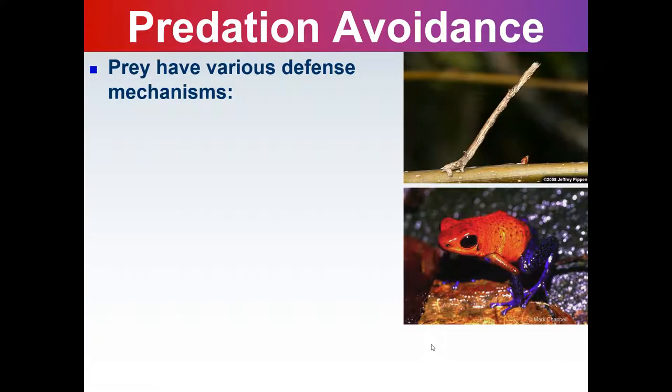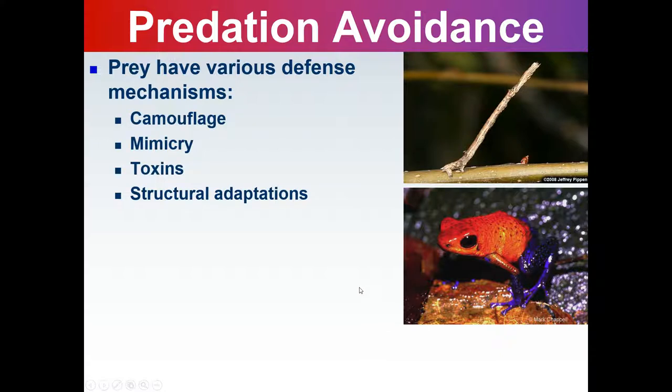To avoid being prey, prey have various defense mechanisms like camouflage, mimicry, toxins, and structural adaptations.